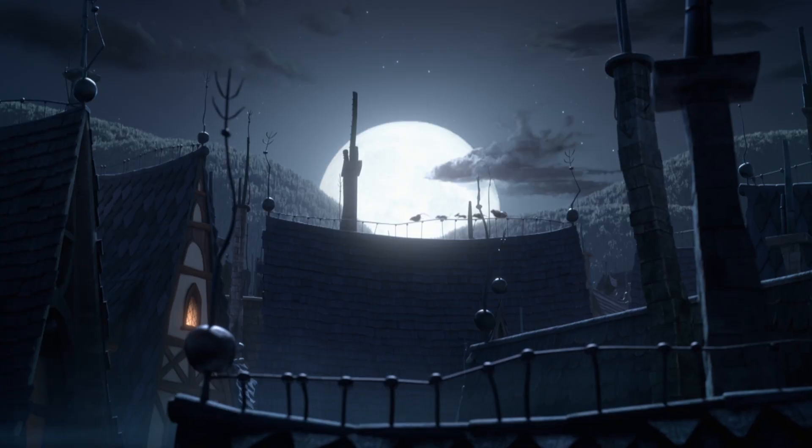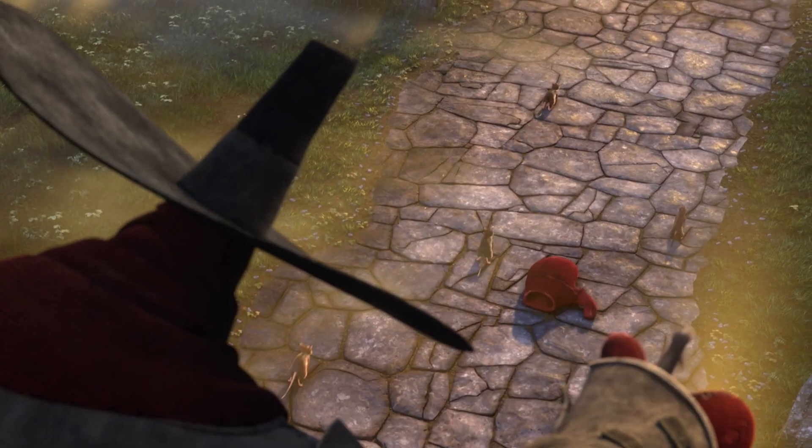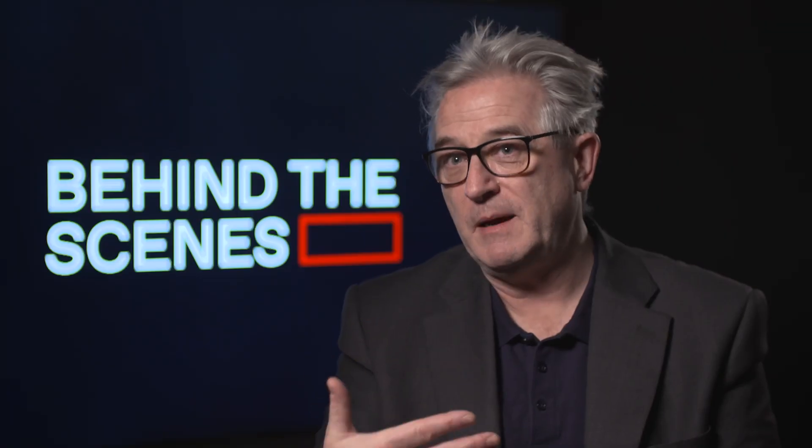We had a policy of having no straight lines. Everything was slightly warped or kinky. Every bit of wood was like this, every cobblestone was unique. We always wanted to give the feeling that it was made by people — it was handmade.